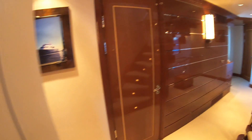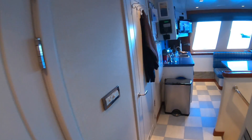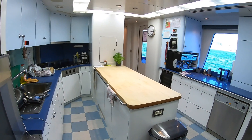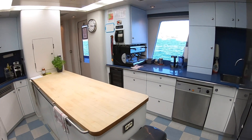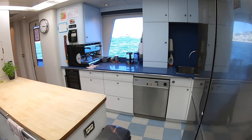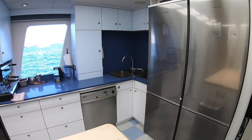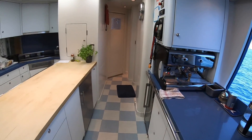This door takes us into the galley — a really great-sized space. I love the big island in the center, which would be impressive even in a house; it's fabulous on a yacht. There's more refrigeration, sinks in the corner, a coffee machine, and a lovely view out. A really nice working area.